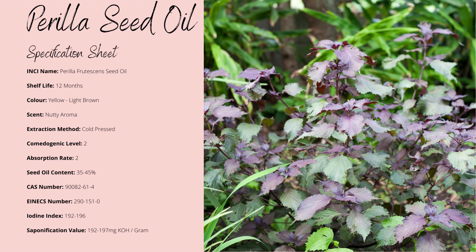Perilla is yellow to light brown in coloration and has a slightly nutty aroma. It has a shelf life of up to 12 months, it's non-comedogenic, and is absorbed slightly faster than normal — both to a factor of 2. Perilla seeds also have a very high oil yield of up to 45 percent, and its iodine index is incredibly high at 196, almost double the level it needs to be classed as heat sensitive.